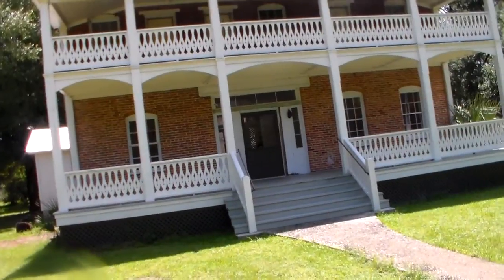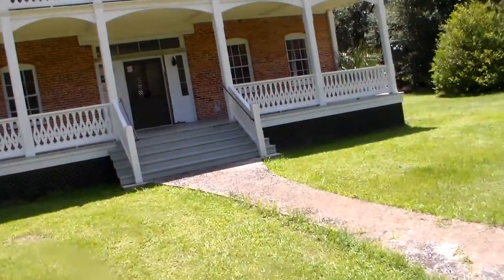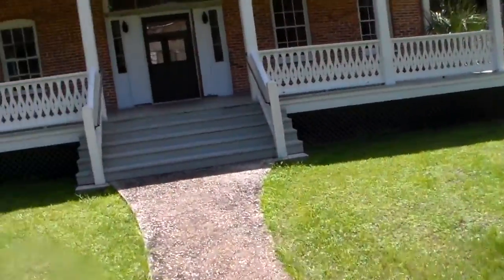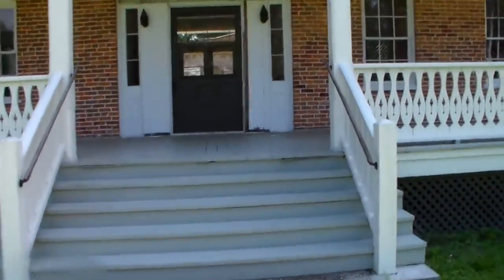The disappointing thing I find right off is that it's not open. This is one of the centerpieces of the Pioneer Settlement Village, and we can't go in it. So it is what it is — we're going to peek through the windows.